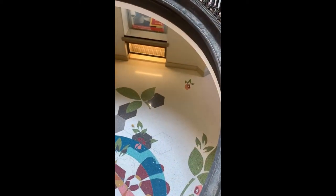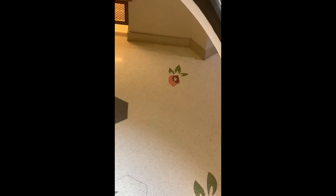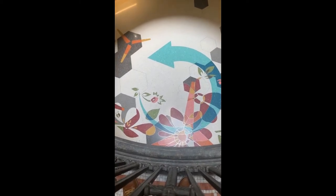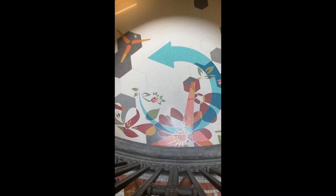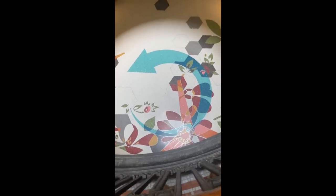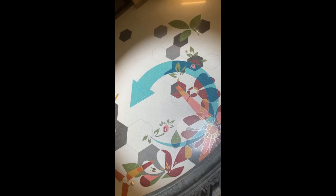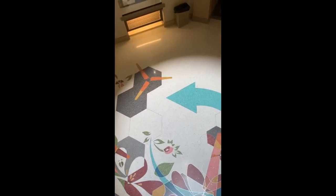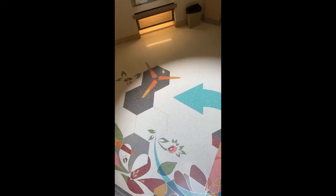Since we have so many different types of students coming into this building, there are different ways the artwork connects to them. For our scientists studying botany and horticulture, those soybean flowers and greenery really speak to the science they're doing to find ways to feed more people. We have the wind energy in the orange and yellow propellers, as well as the blue circular arrow, showing that wind power and water power are powerful sources of energy and are kind of our way of the future. And the hexagons tie in some of those chemical elements that many of these disciplines draw from.